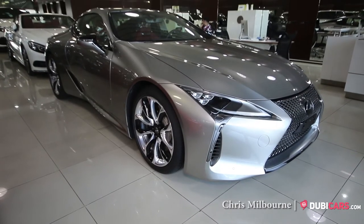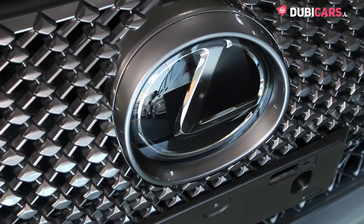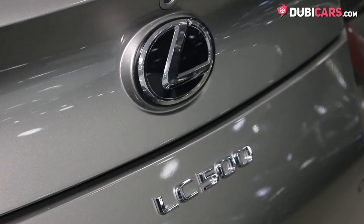Hello there, this is Chris at DoobieCars.com, and this is a brand new 2017 Lexus LC500 for sale at Alhawarra Used Cars.